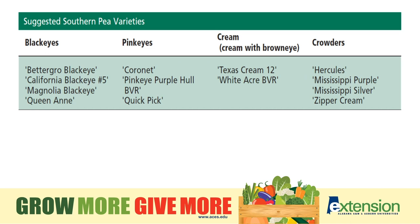Pea varieties include black-eyed peas, pink-eyed peas, and crowder peas. They may also come in different growth habits, such as those that grow as a bush style or those that require a trellising system. These are things to consider when you choose your bean and pea varieties.